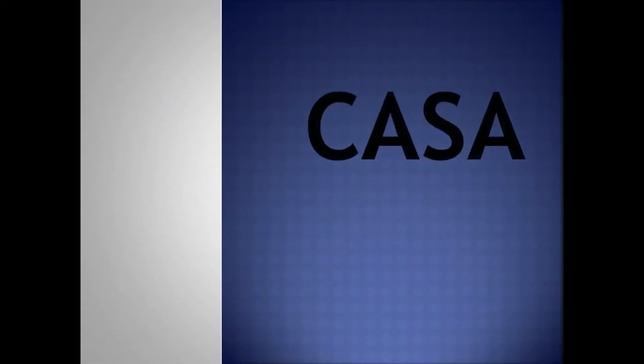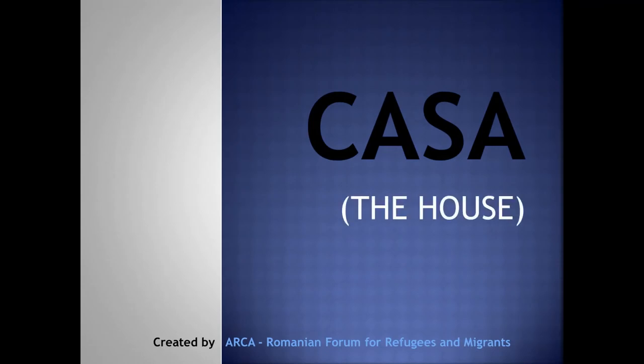Casa. The house. This is a material created by ARCA, Romanian Forum for Refugees and Migrants.